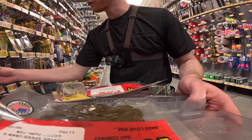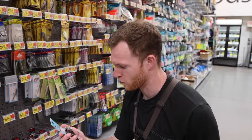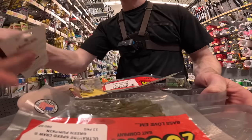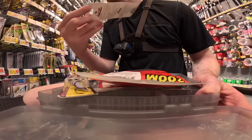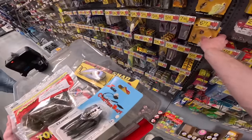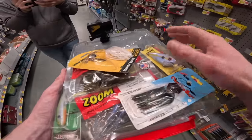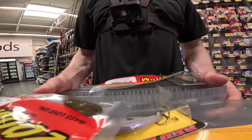Also grabbing a chatterbait in candy craw color for $5.48 — we can put the speed craw on as a trailer, which works really well. Then the most expensive item so far: a Booyah spinnerbait in pearl white — should get munched just fine. That brings us to six baits total. We might not get 10, but we can definitely get nine at this rate.